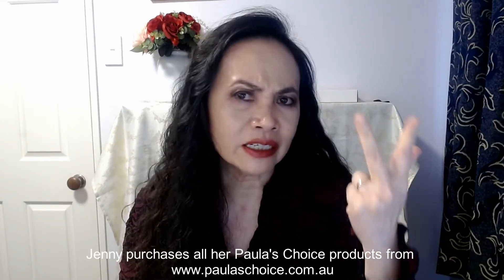Today I'm going to be talking about another Paula's Choice product. If you are looking for a clinical skincare brand that delivers what it promises and stays true to the efficacy of active ingredients like vitamin A, vitamin B, vitamin C, and antioxidant anti-aging ingredients, then Paula's Choice is one of the brands you can rely on to deliver results.